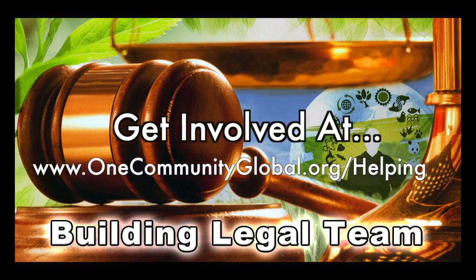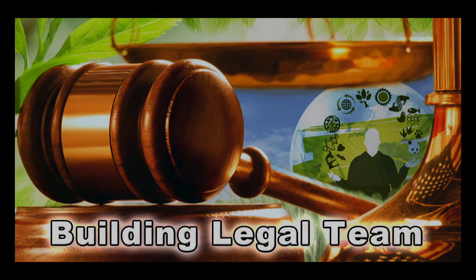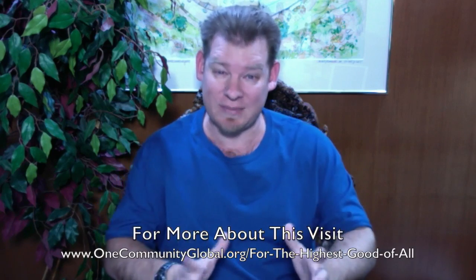What OneCommunity is creating is green living community solutions. We're creating them because we see them as the most comprehensive approach to creating a sustainable planet for everybody. We believe that it is possible to create a sustainable planet within our lifetime if a self-replicating model can be developed, designed, and open source and free shared sufficiently. We think this can be done within our lifetime, so we're bringing together the people with the consciousness for the highest good of all — the people that believe this is possible and want to be a part of it.